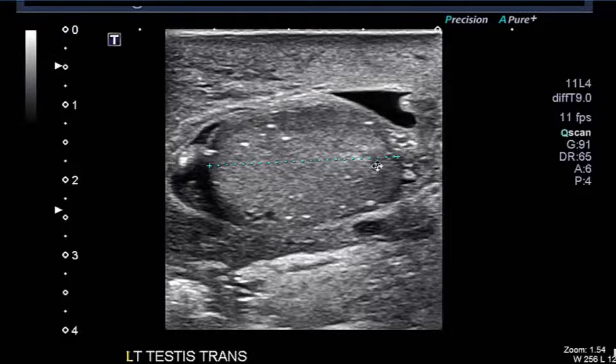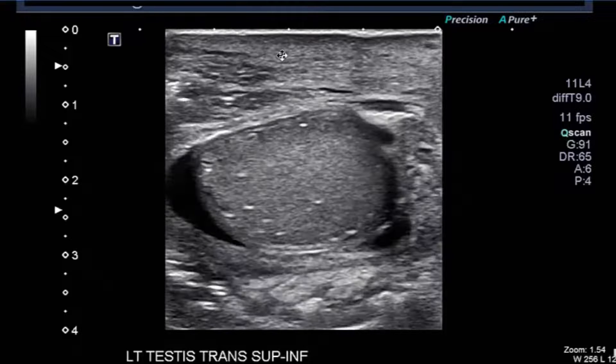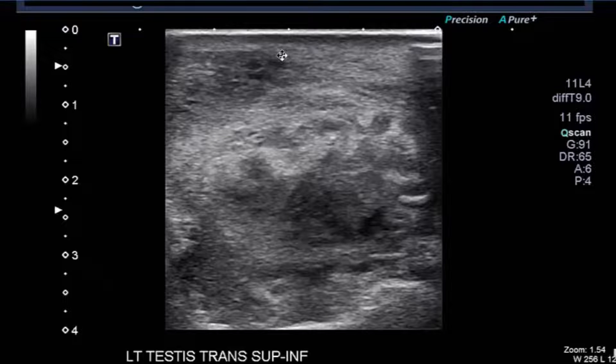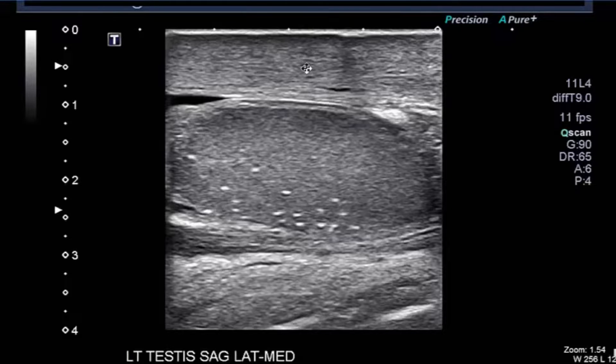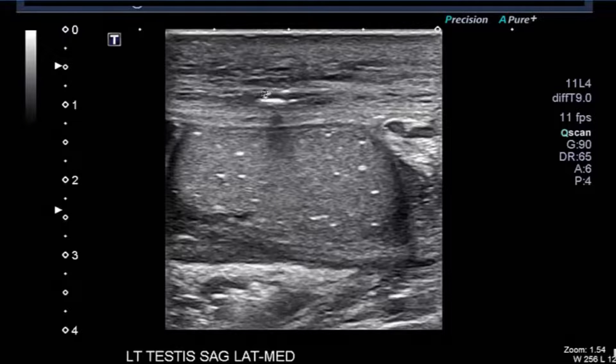Going to the left, we see a similar appearing testicle with microlithiasis and some reactive fluid or reactive hydrocele. There is scrotal wall thickening, with no evidence of increased echogenic foci with shadowing on this image. As we continue though, we see some edema in the scrotal wall on the left.